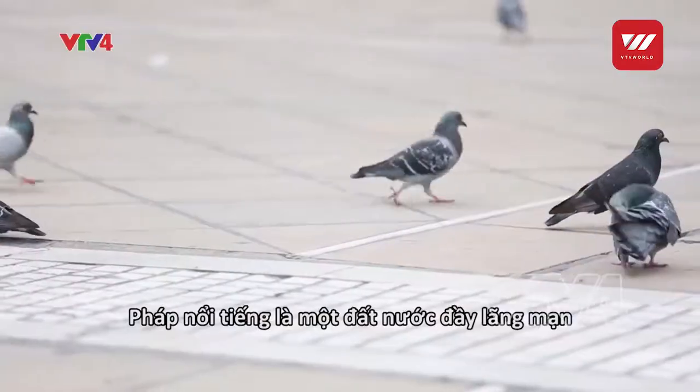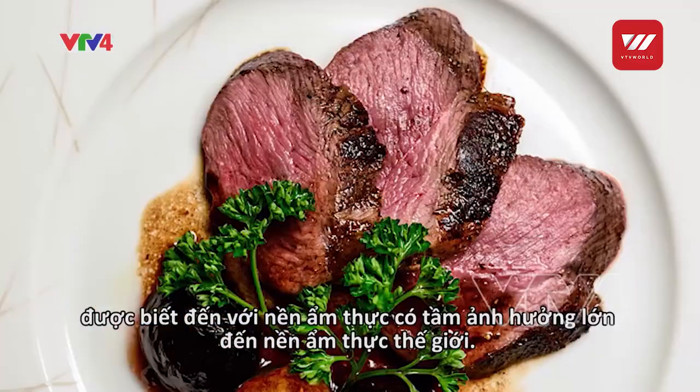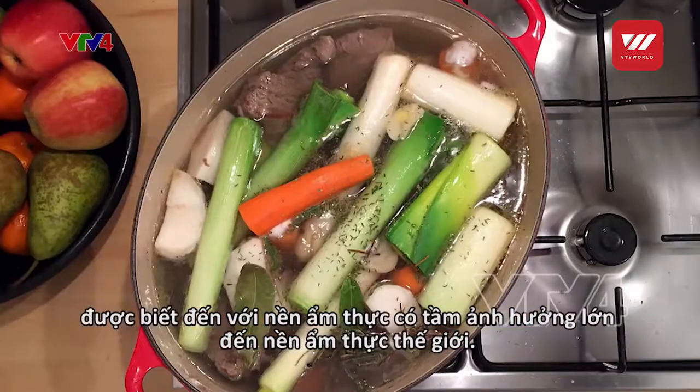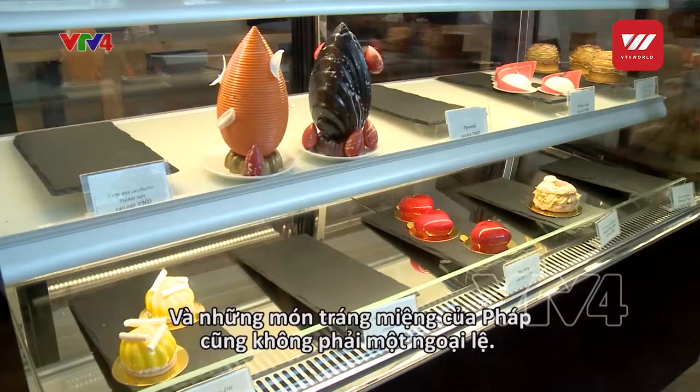France is widely known as a romantic country and a hub of gastronomy that has greatly influenced the world's culinary scene. And French desserts are no exception.